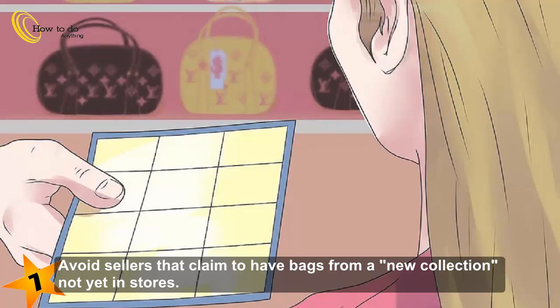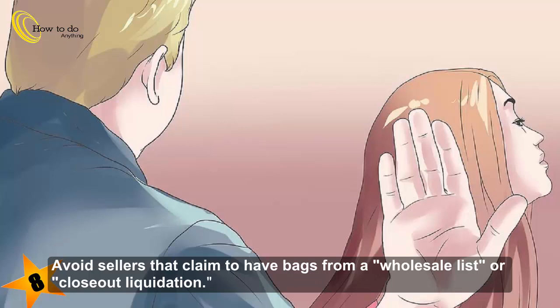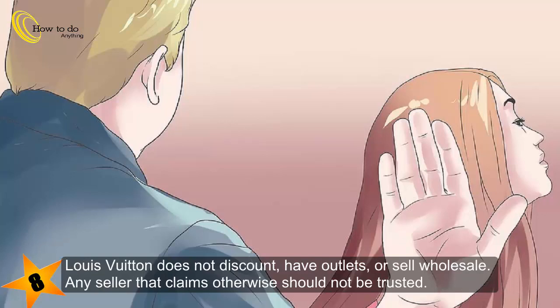Step 7: Avoid sellers that claim to have bags from a new collection not yet in stores. Step 8: Avoid sellers that claim to have bags from a wholesale list or close-out liquidation. Louis Vuitton does not discount, have outlets, or sell wholesale. Any seller that claims otherwise should not be trusted.